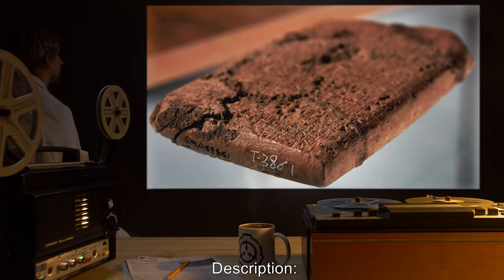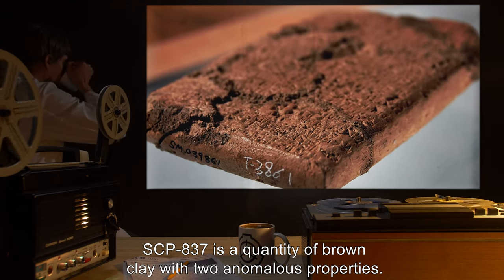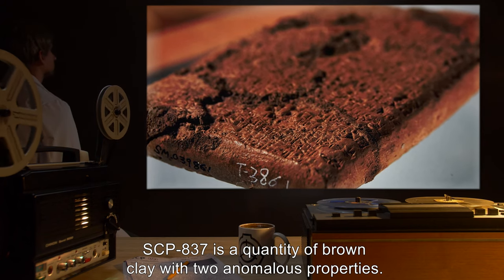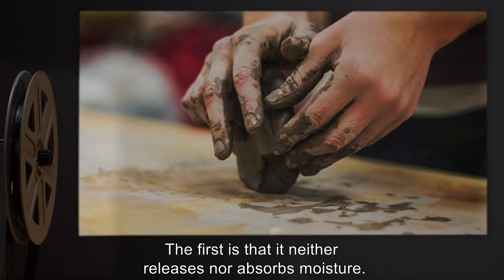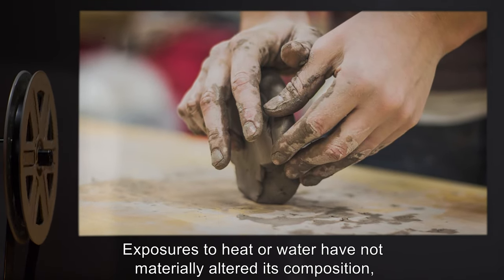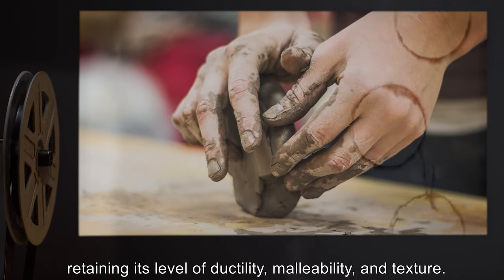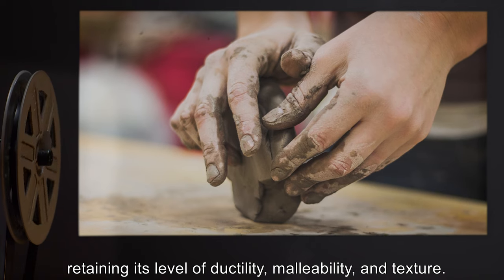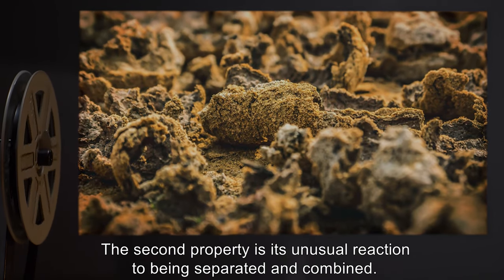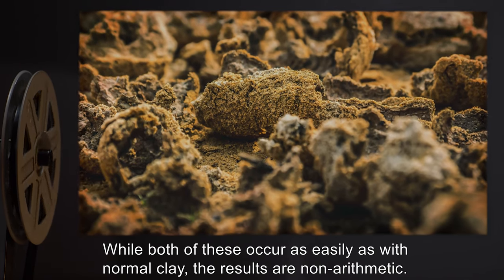Description: SCP-837 is a quantity of brown clay with two anomalous properties. The first is that it neither releases nor absorbs moisture. Exposure to heat or water has not materially altered its composition, retaining its level of ductility, malleability, and texture. The second property is its unusual reaction to being separated and combined.